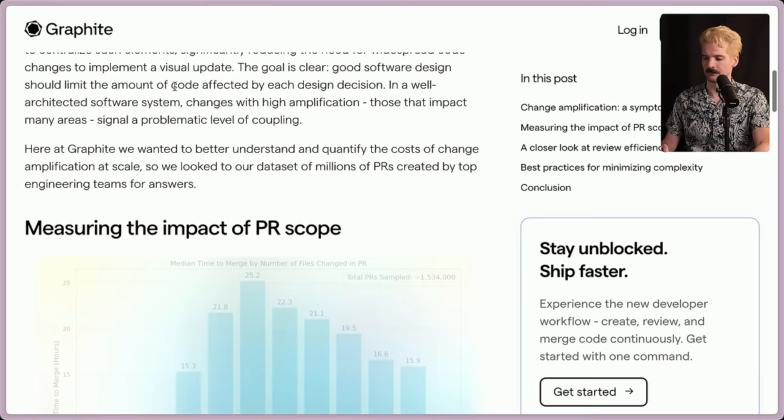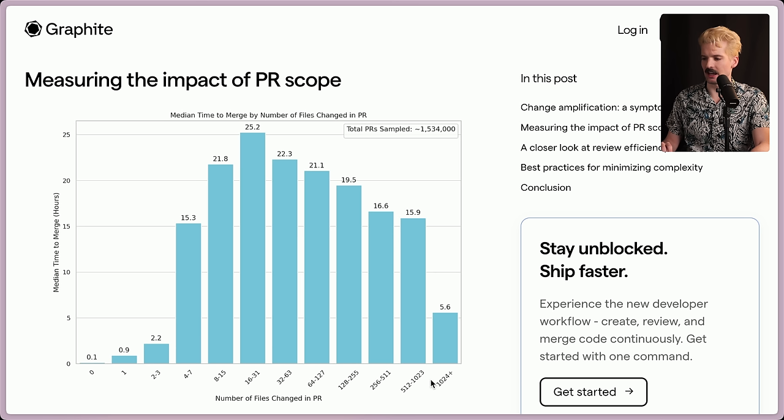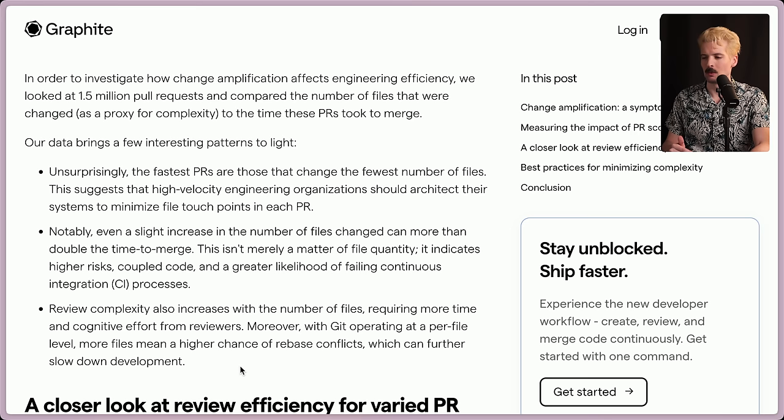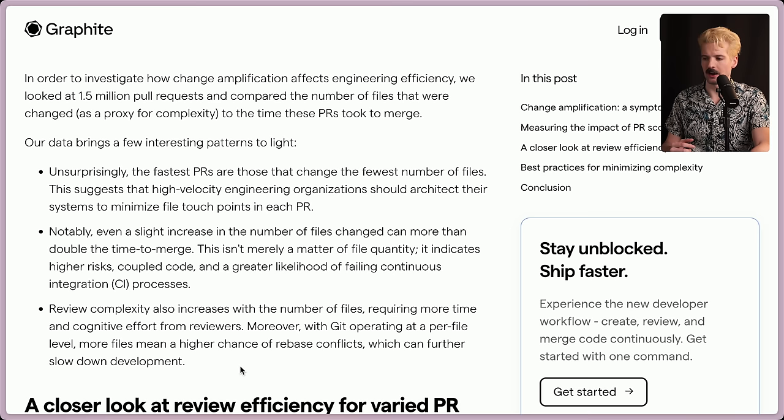Measuring the impact of PR scope: this is the median time to merge based on the number of files. The number of hours goes up a lot, but as the number of files changed goes even higher, things actually seem to merge a bit faster — I'm curious about that. In order to investigate how change amplification affects engineering efficiency, we looked at 1.5 million pull requests and compared the number of files changed to the time these PRs took to merge.